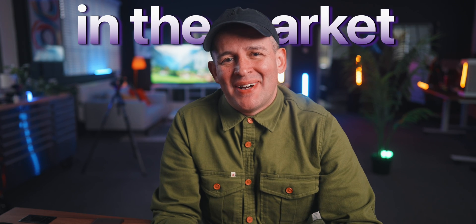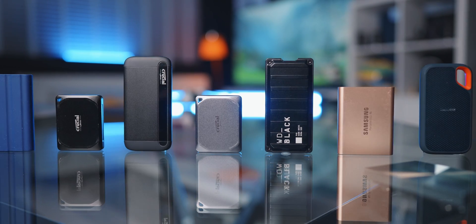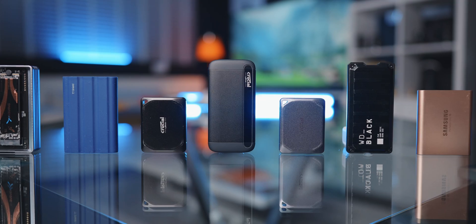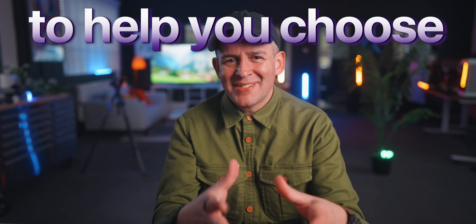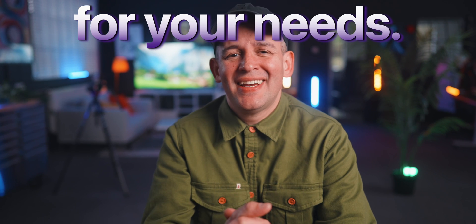I tested some of the most popular SSDs in the market right now, so you don't have to. This video is an update to a video I did about a year ago, and quite a lot has changed in that time. Today we're going to dive into the world of external SSDs to help you choose the right one for your needs and your budget.